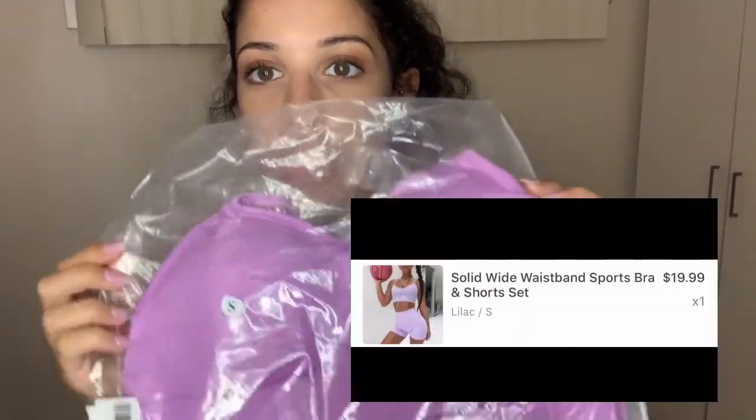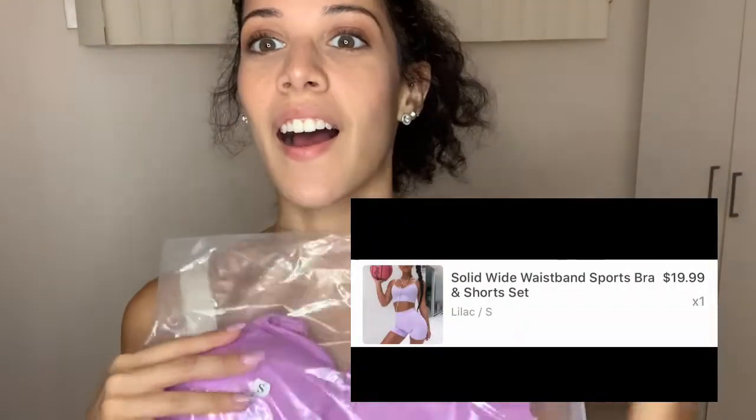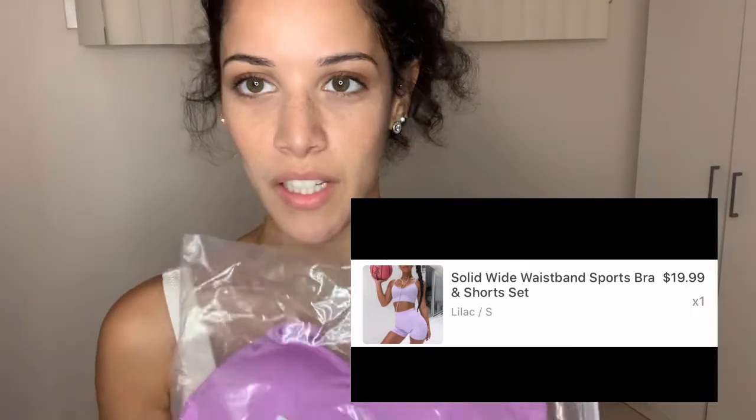So next we have this two-piece kind of like gym wear and I think it's going to be super cute. I don't know how I feel about this outfit though. I probably wouldn't wear it together, and the padding in it is like weird. Next up we have the black and white sweatpants.